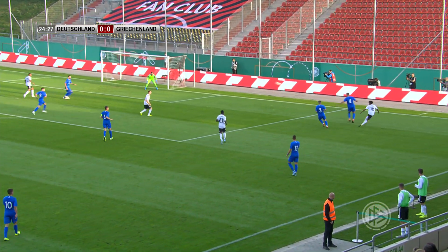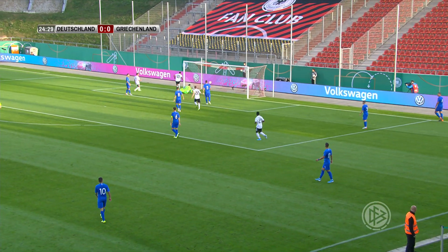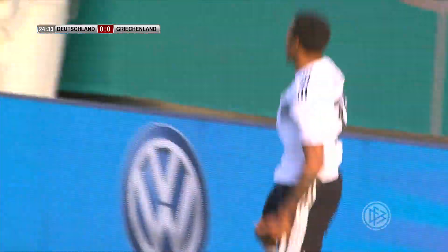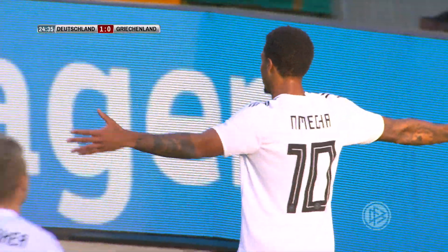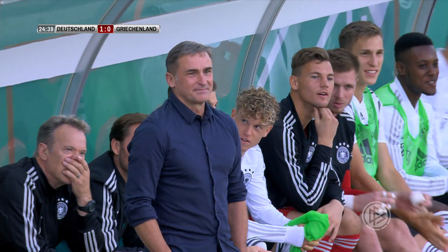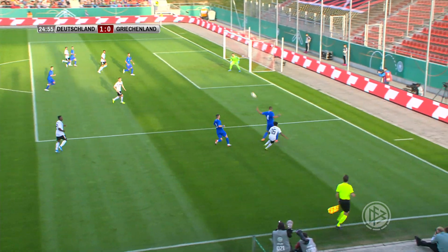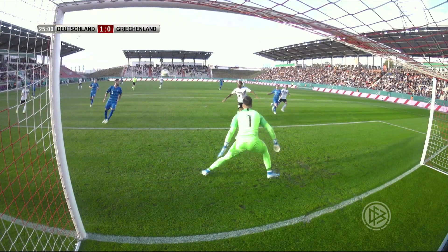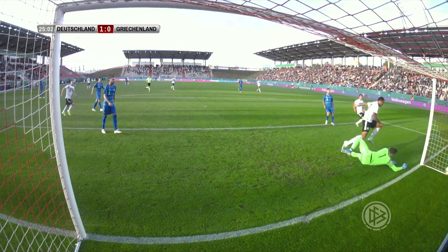25 minutes in, that's excellent skill there from Agua. A lovely cross as well and it's bundled in at the far stick by Unmetscher — 1-0 Germany, as they've made their dominance finally count. All smiles for Stefan Kuntz. Unmetscher, the Wolfsburg striker.